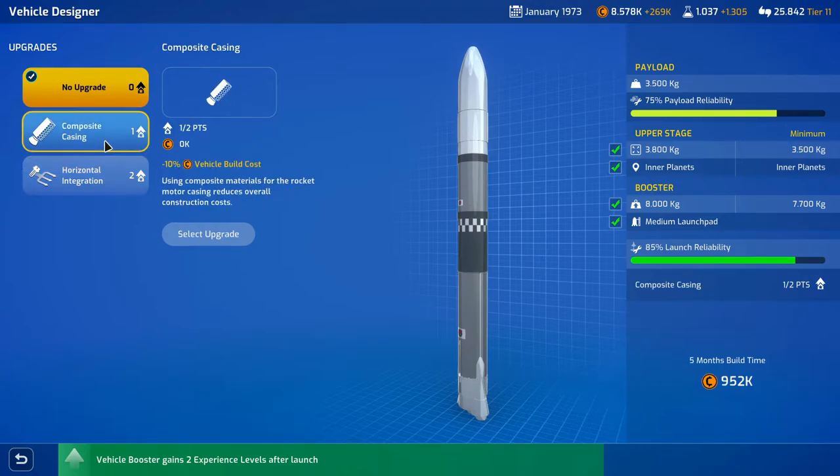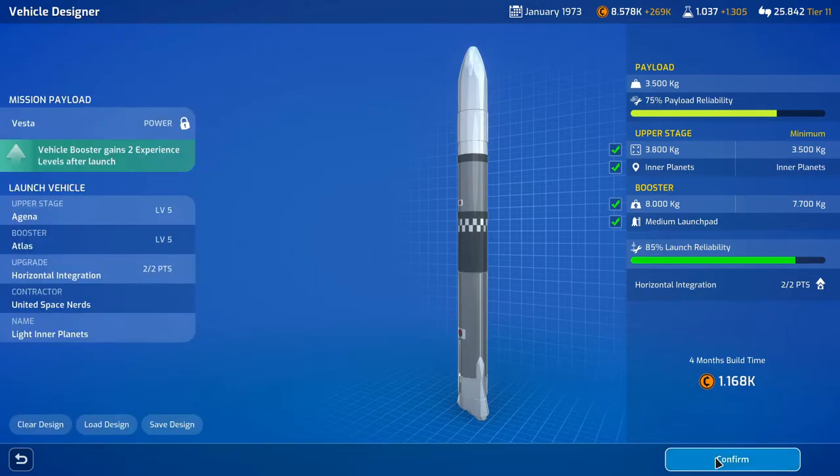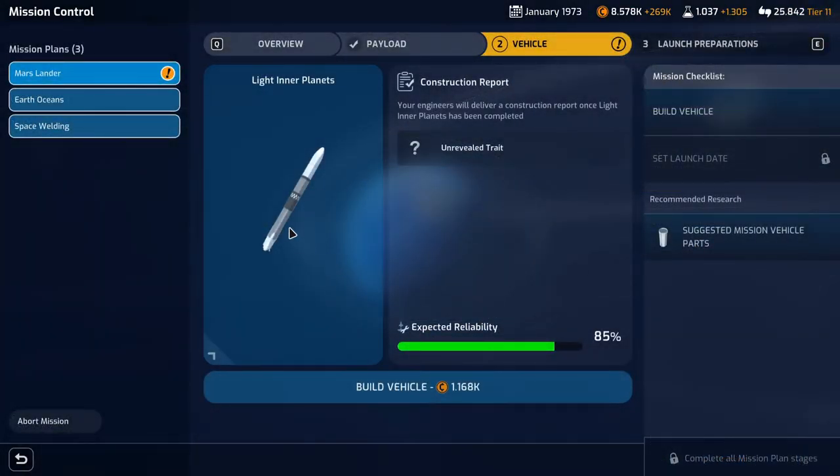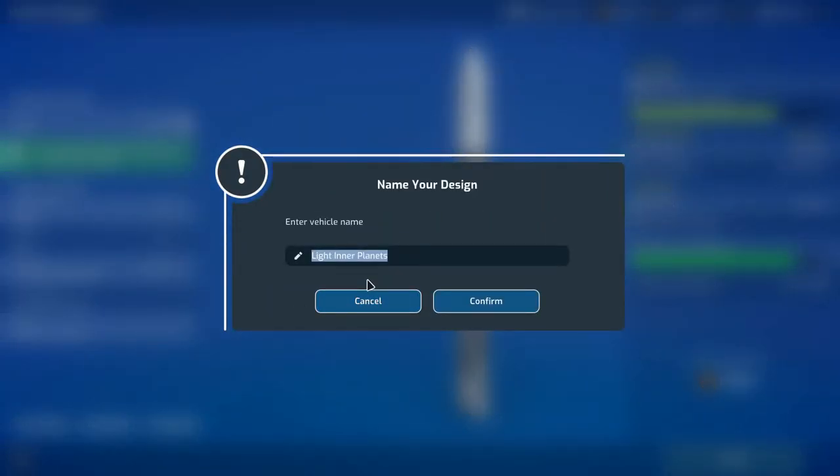I think we'll go with the faster build time. It costs us 100,000 but that's okay — we're doing a 1.7 million request mission. We'll select that upgrade and confirm — get it done in four months. Let's rename it to Mars Lander. Confirm and build vehicle.